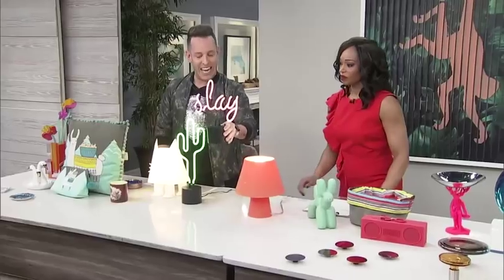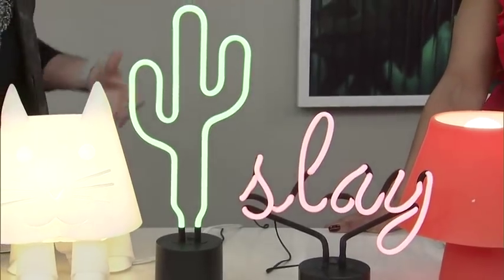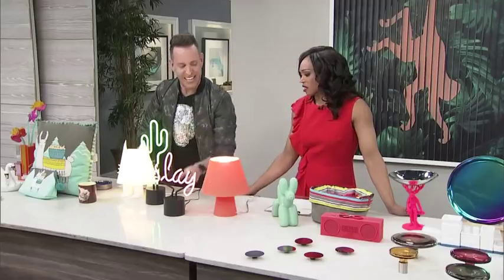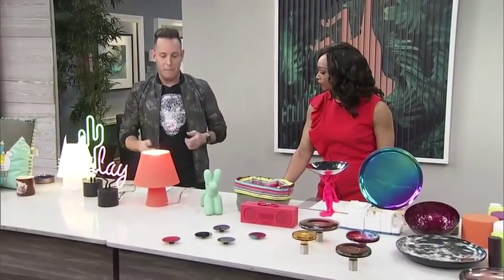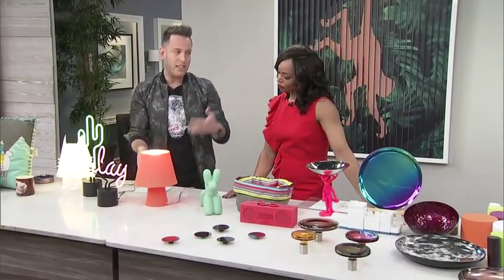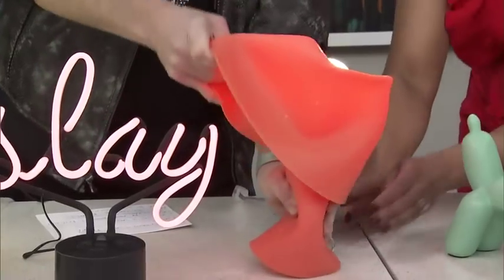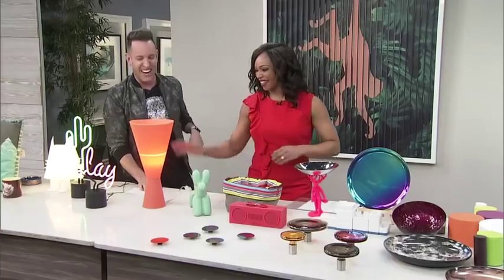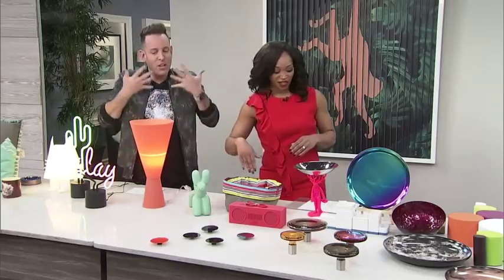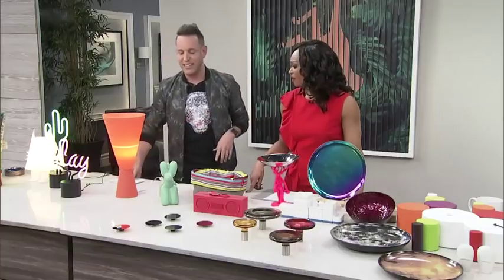These are fun pieces — here's a 'Slay' sign, and of course the cactus. Think about this on a dressing table, or by the front foyer on a console table — I like to know that I slay when I walk into my house. This is Casa de Luce: it looks like a table lamp but it's a silicone material. You can put it next to a bedside and don't have to worry about it tipping. And it's changeable — you can pull the top off like a turtleneck and restyle it to give you really good uplight. You can do it in whatever configuration you want, and it doesn't break, so you save money that way.